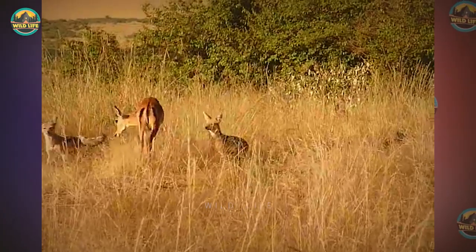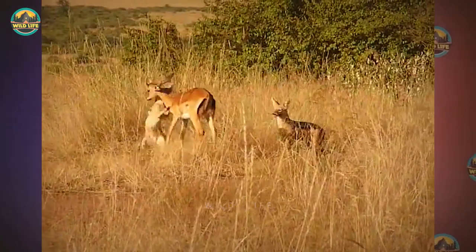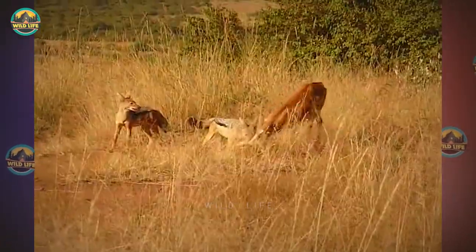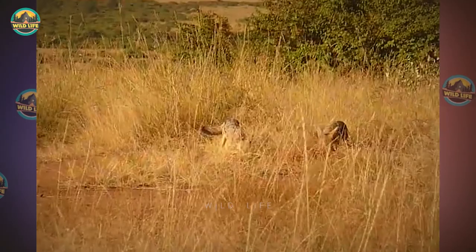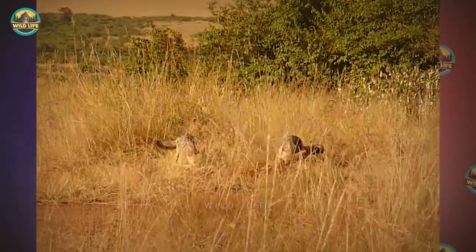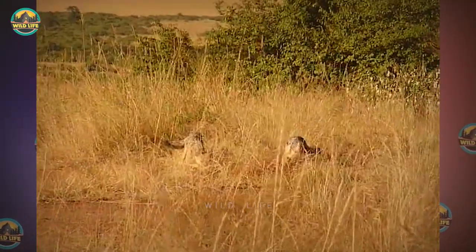Jackal Hunting Impala: In Kenya's Maasai Mara, two jackals kill an impala. It took them three tries and more than 10 minutes, but they succeeded, and the family later joined the party. It's never easy for jackals to make a kill — they usually come in after the fact and take whatever scraps are left.